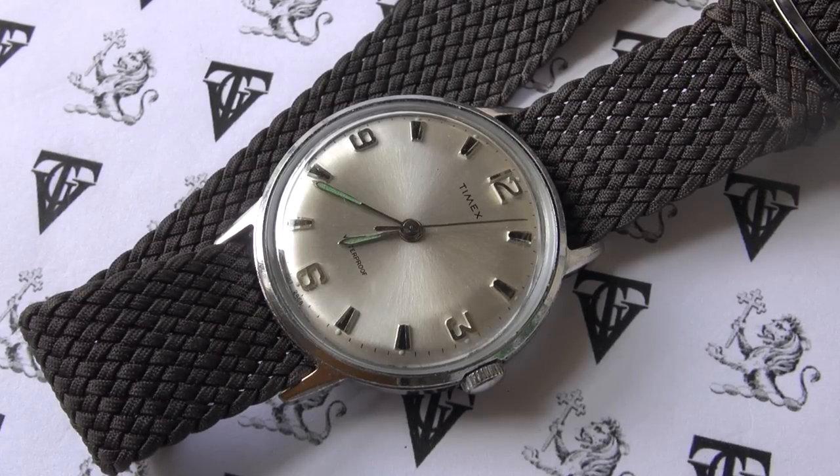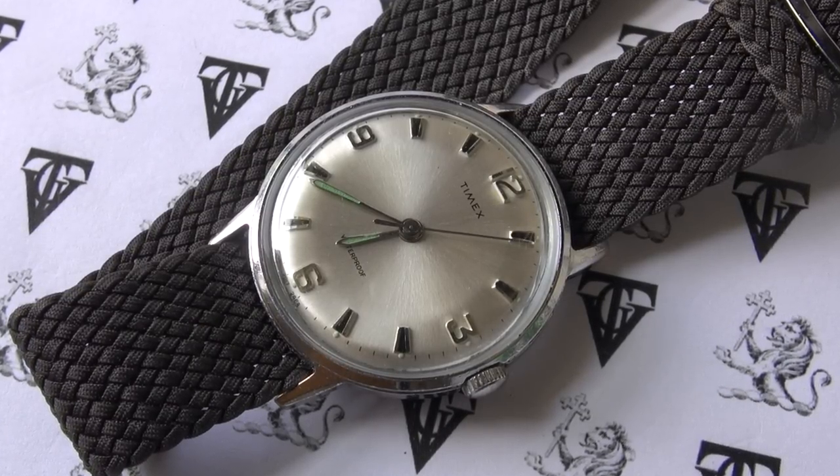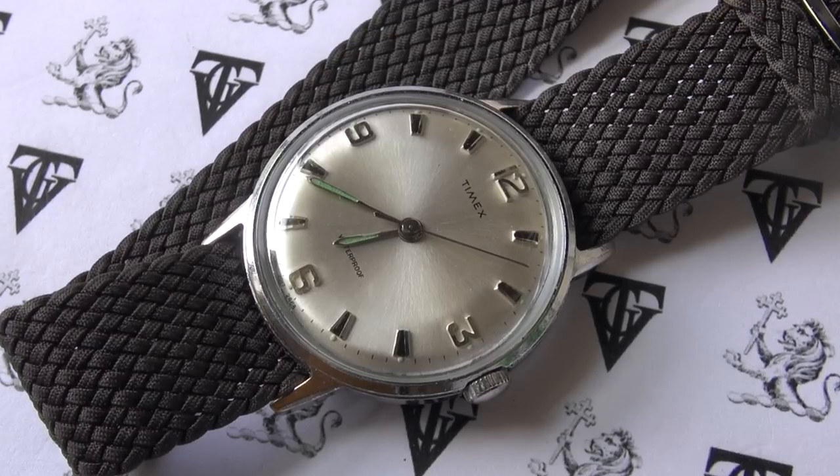Let's get back to watches. Five watches under $500 that are going to increase in value. Let's start with an obvious choice and a channel favorite — the Timex, specifically 1960s Timex manual winds and automatics. This particular one is the Marlin. I have reviewed it and I'll add a link below.